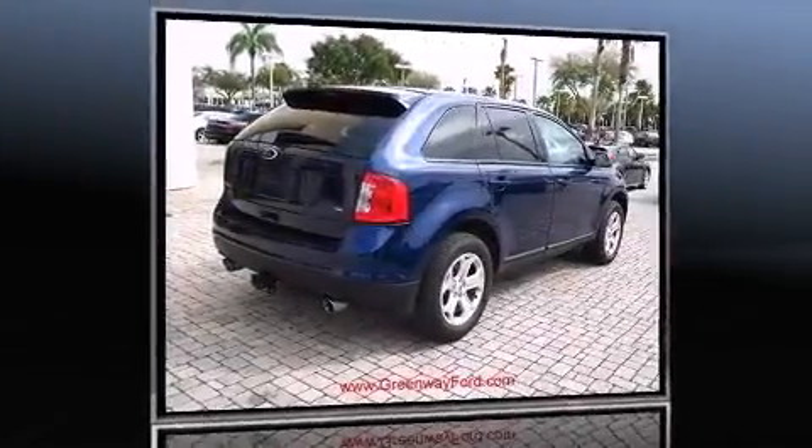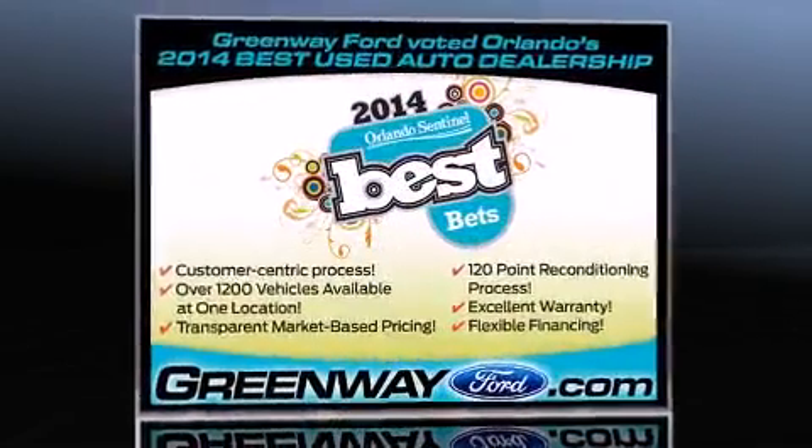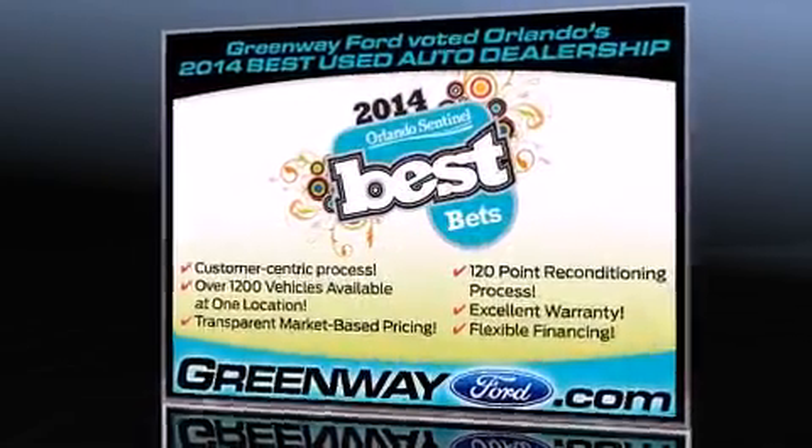Climb inside the 2012 Ford Edge. With just over 40,000 miles on the odometer, this four-door sport utility vehicle prioritizes comfort, safety, and convenience.